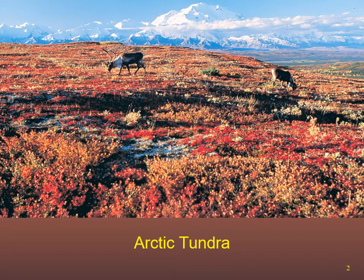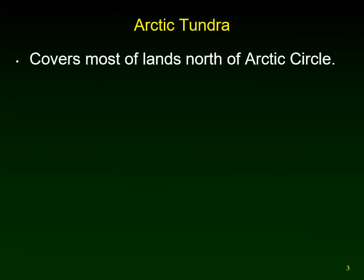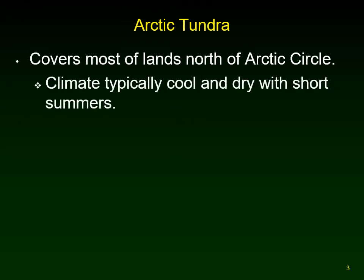We're in the beautiful tundra — look at those caribou feasting on lichens and plants growing north of the Arctic Circle. The tundra covers most of the land north of the Arctic Circle, north of 60 degrees north. It is only found in the north; there is no tundra in the southern hemisphere.